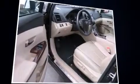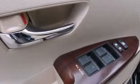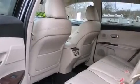Toyota infused the interior with top-shelf amenities such as power trunk closing assist, delay off headlights, an automatic dimming rear-view mirror, rear wipers, and much more.